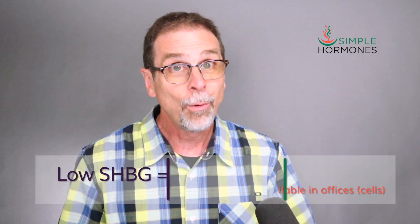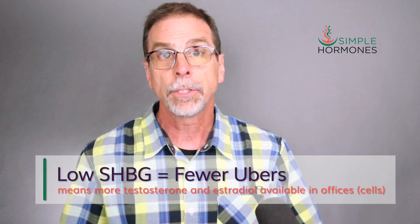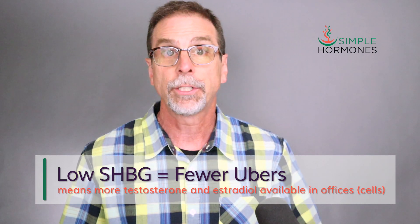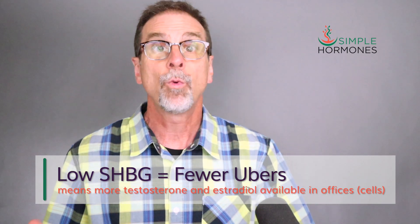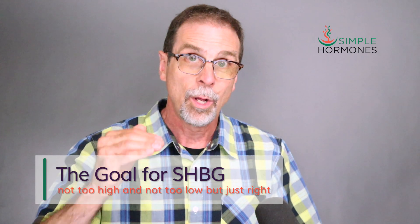On the other hand, low levels of SHBG — fewer Ubers — means more testosterone is available to work in the offices, which are your cells. There's still the same total amount of testosterone, but more of those business people are unbound and available to get their work done. Lower SHBG might be helpful in men or women who struggle with low libido. They might be taking supplemental testosterone, and lower SHBG might mean that testosterone is better able to improve their sexual function, libido, arousal, and desire. The goal for SHBG, just like hormones, should be not too high and not too low — just right.